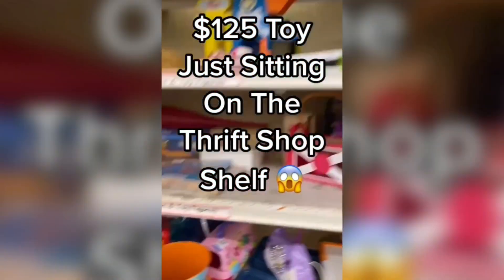Number 8. This is huge. At the thrift in the toy section and look at what I found on the bottom shelf — this Yu-Gi-Oh dual disc launcher. These things are pretty rare and they fetch upwards of $100. Be on the lookout for these.